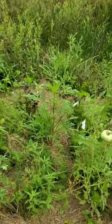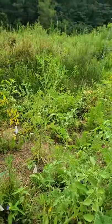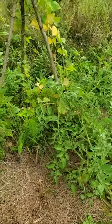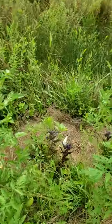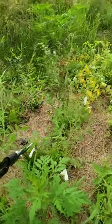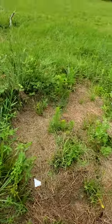We have tomatoes here. You can see none of these have any support, and they're doing okay — not doing terrible. They've grown down to the ground and then come back up again. We have some purple basil in here, and you can see it intermittent here and there. It's doing quite well — nothing's eating it.